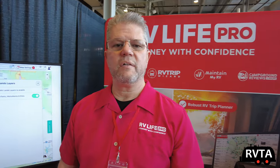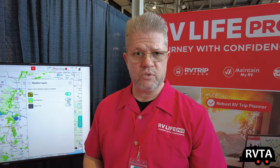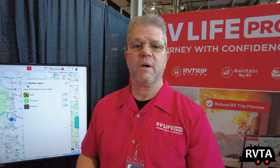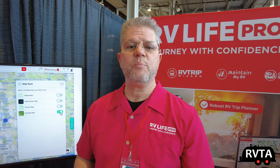RV Trip Wizard is really the best trip planner available. One of the most important parts is that the data populating RV Trip Wizard comes from RV Life campground reviews. This is a campground site that's been around 20 years, completely populated with all campgrounds — we're brand agnostic. We have every single campground that exists that we know of, so RV Trip Wizard uses that data to help you find and plan an RV safe route.